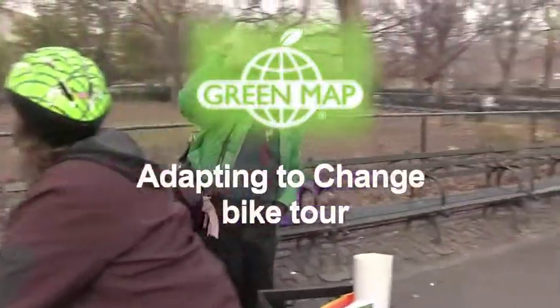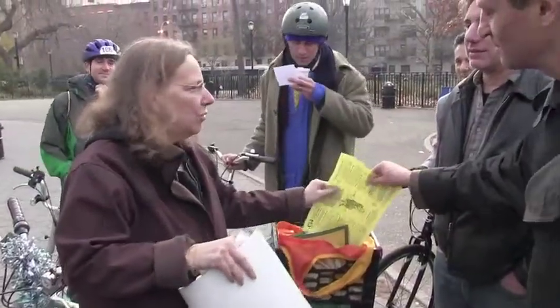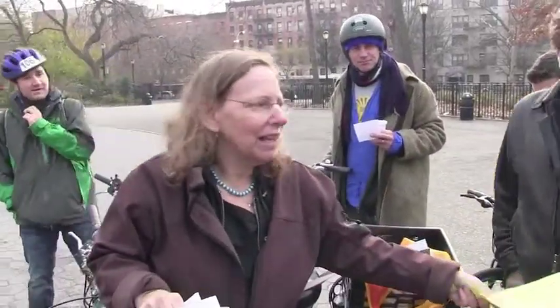Hi. Welcome to Tompkins Square Park. Thank you. Nice to meet you. I'm going to do a little intro for this ride. I'm so glad we all made it.